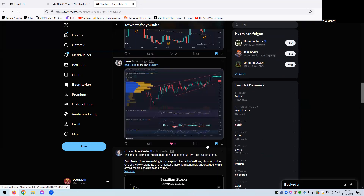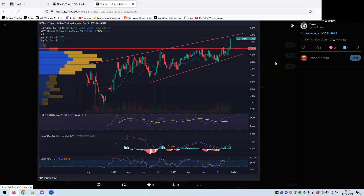On uranium — here we have the Sprott Physical Uranium Trust (SPUT) divided by URNM. You can see a rising channel or wedge. I think we could be in some sort of final move here where the miners will play catch-up. We are definitely very close to the lows when you look at URNM divided by the uranium spot price.